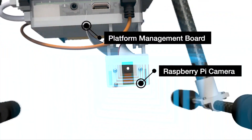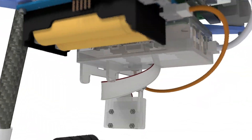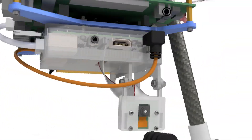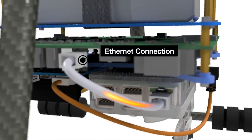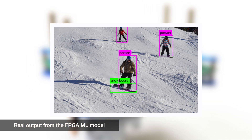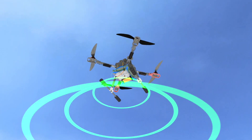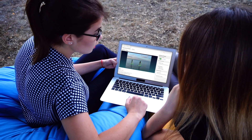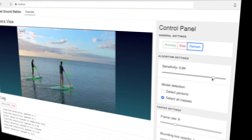A camera captures video and feeds it into the platform management board powered by a Raspberry Pi for video encoding and transmission to the FPGA. The FPGA that holds the ML model detects objects within each frame and returns the results back to the management board. Video and ML results are concurrently transmitted to a ground station device via Wi-Fi, and an operator can then view the analysis results using our ground station UI in real time.